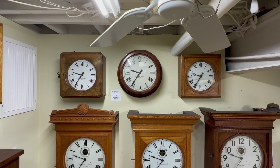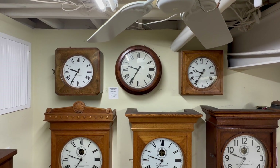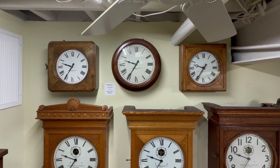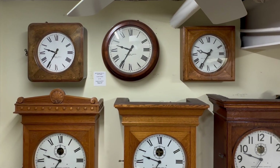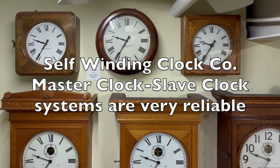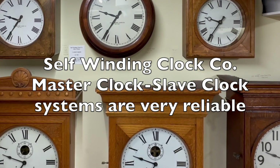The self-winding clock company slave movements themselves are beautifully designed and work flawlessly. Self-winding clock company was well known for synchronized Western Union and rental clocks and subsidiary clocks. I hope this video helps one appreciate that the self-winding clock company also made a very reliable master clock slave clock system.